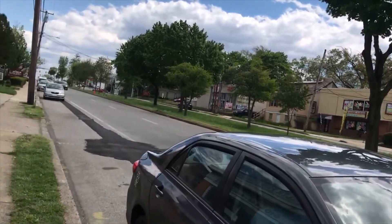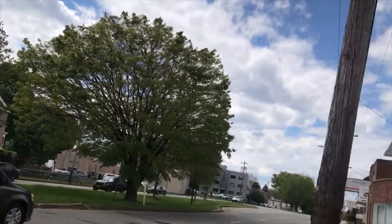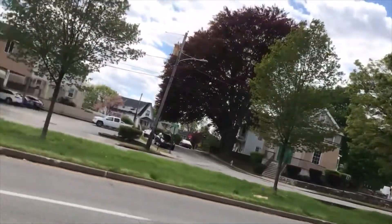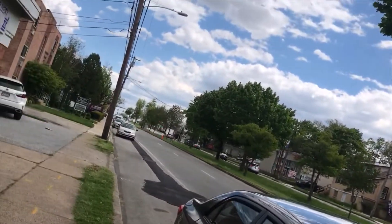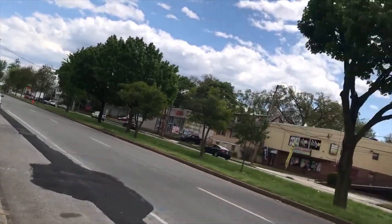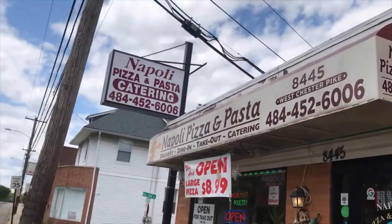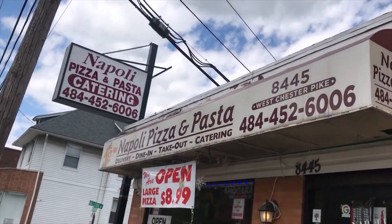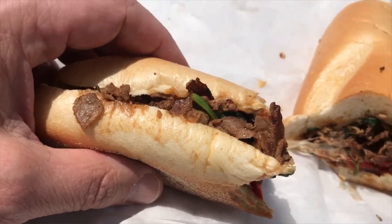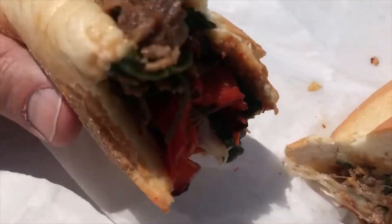Coronavirus day 13,131. Ended up on Westchester Pike, Upper Darby. I had to wash my hands so I went to that Wawa and then I came here — Napoli. Napoli Pizza and Pasta.